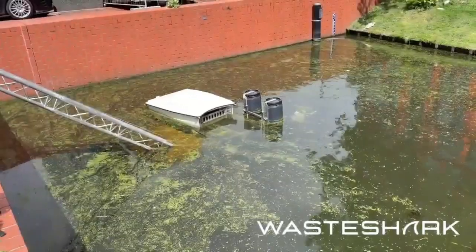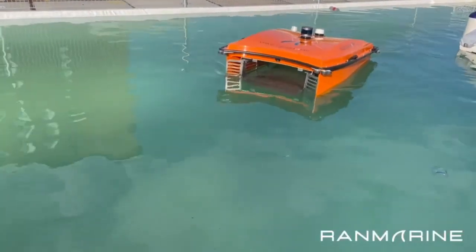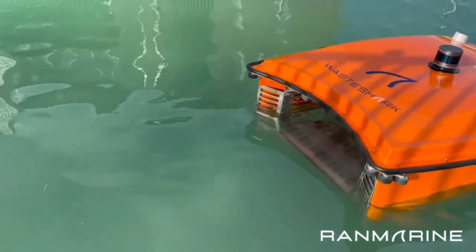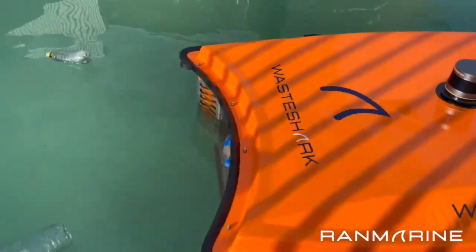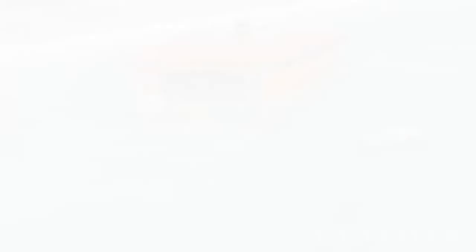WasteShark is an autonomous surface vessel designed by RAN Marine Technology to remove floating pollution such as plastics, algae, and biomass from lakes, ponds, waterways, and harbors. The unique design of the WasteShark allows for emission-free, fast, and simple deployment. WasteSharks are approximately 5 feet long and weigh about 160 pounds.